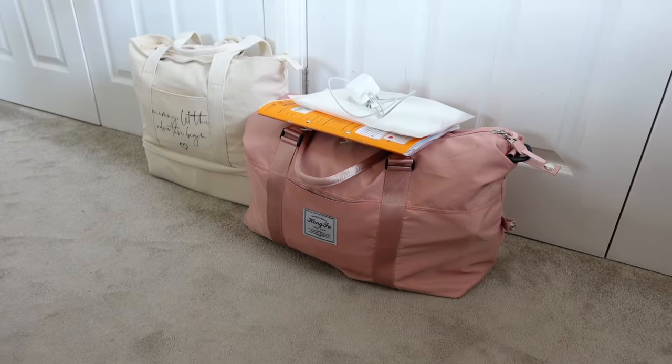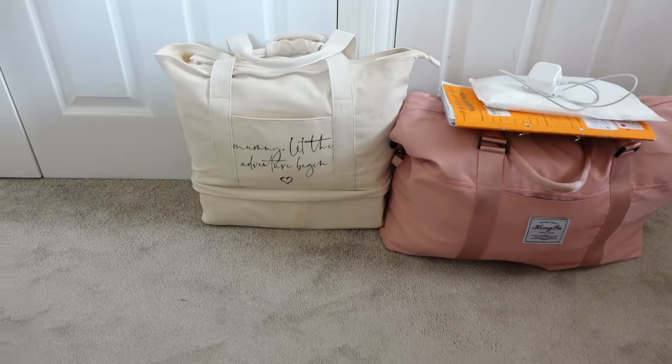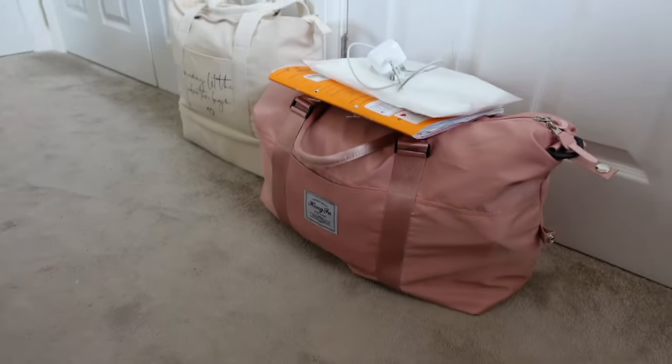Let's start with my hospital bag — this cute pink bag from Amazon that I got when I had my last baby, George, who is now 19 months old. I'm pretty sure they still sell it and I'll link it in the description box below. In fact, everything I can possibly link I will link in the description in case you wanted to get something similar.